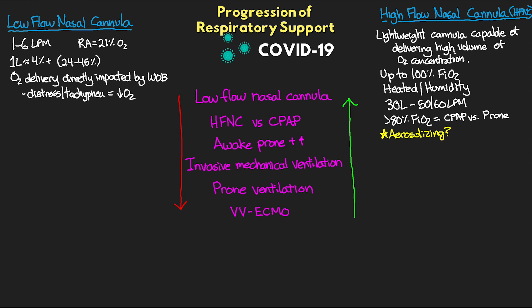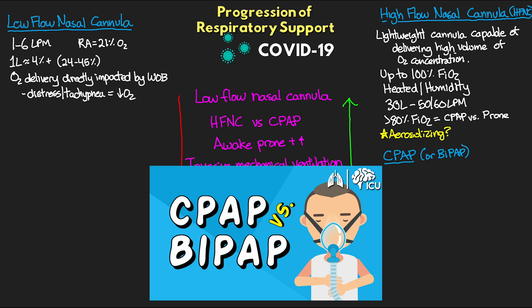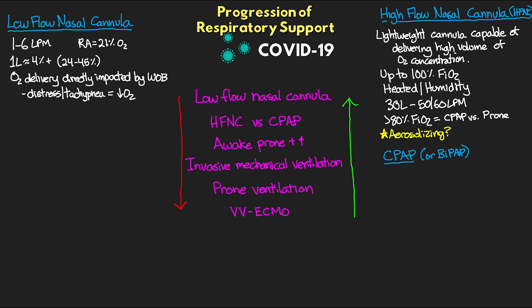That said, erring on the side of caution — especially in these unprecedented times with a new pathogen — is probably a good idea. The other option at this point, instead of high flow nasal cannula, would be CPAP, which can also include BiPAP. COVID-19 appears to cause progressive micro-atelectasis, and as a result we've seen patients respond quite well to CPAP.